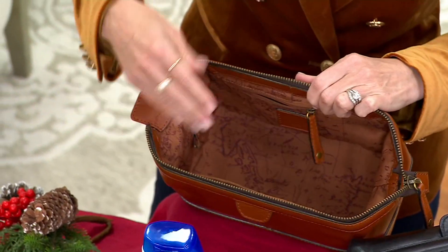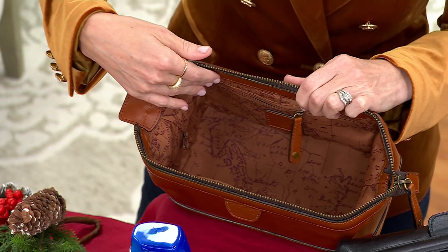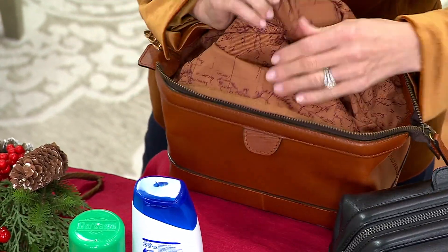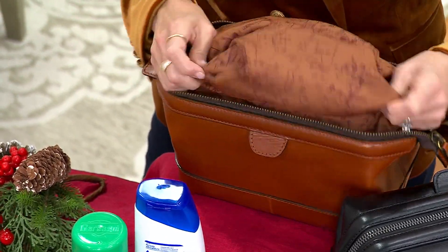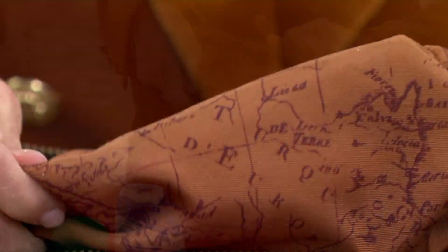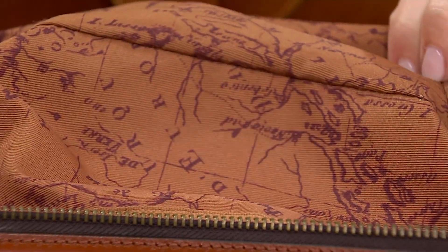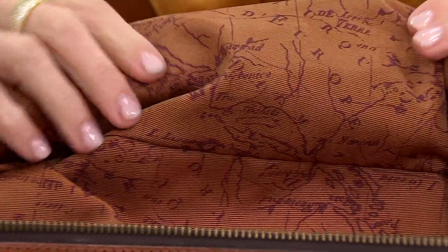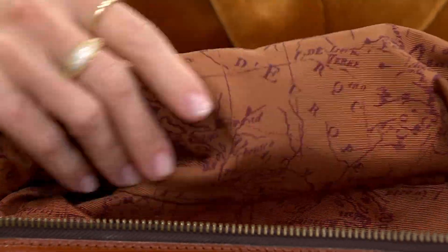Inside, Patricia has done her signature Italian map lining, but this is more of a canvas material. It pops all the way out, so if you have a spill of your lotion or shaving cream, you can just run this right over the sink and clean it so it always looks nice. That is unheard of — that's something you only get from a designer who thinks about the way you use your products.